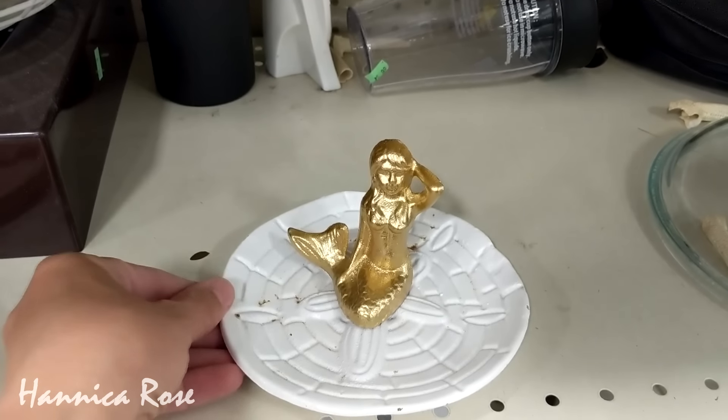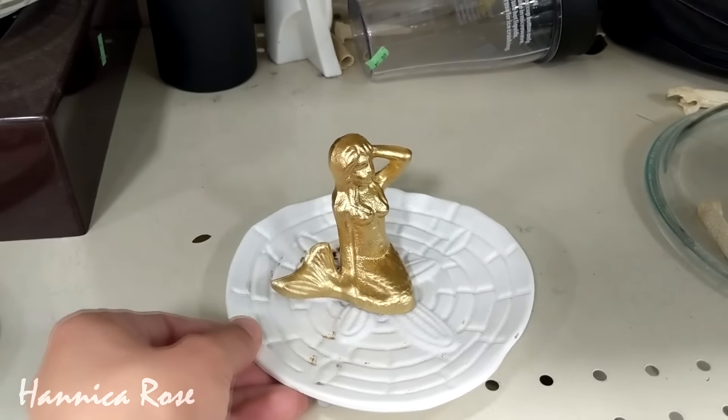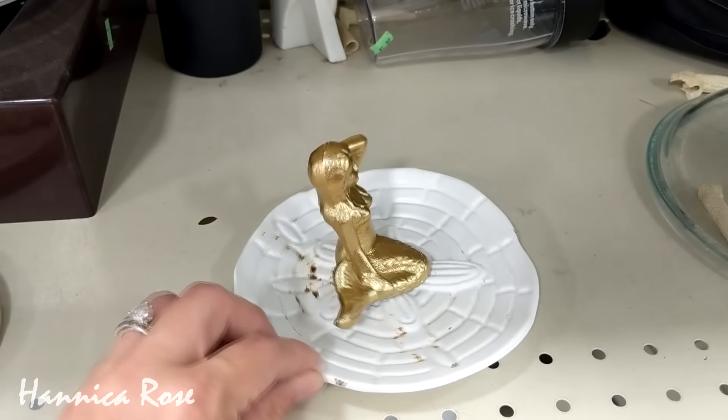You can't go thrifting at the beach without finding some sort of mermaid item. I thought this trinket tray was really pretty.